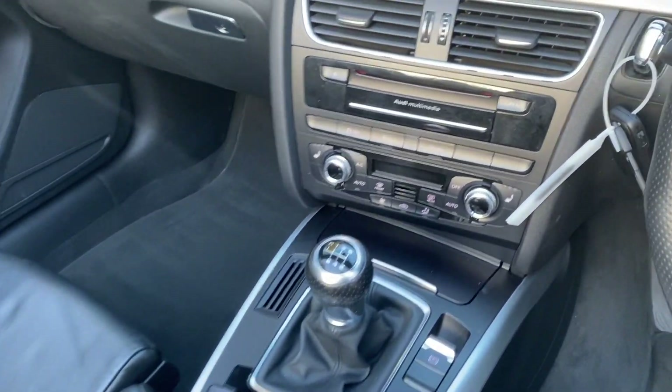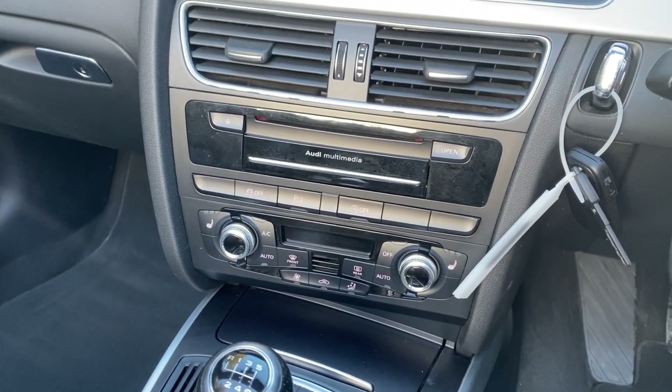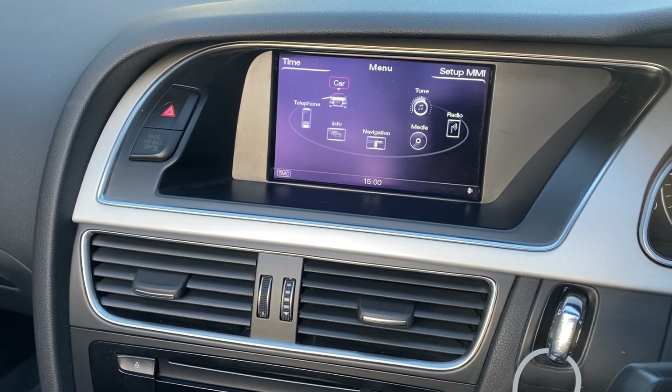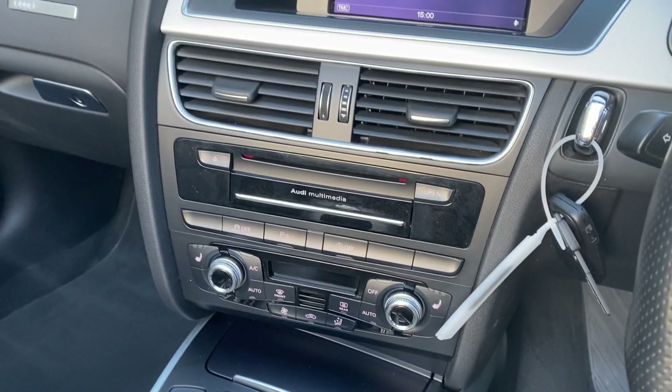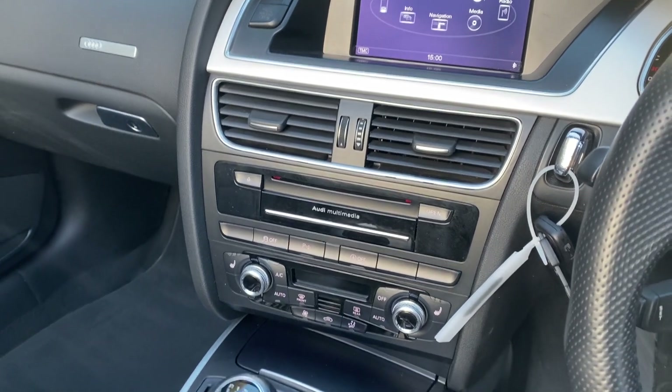Of course we've got heated seats — a must for a convertible for those lovely winter drives with the roof down and the heating on. We've got sat-nav, the full multimedia system with USB, Bluetooth audio, and telephone control.